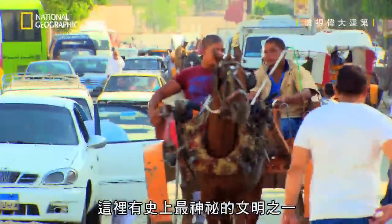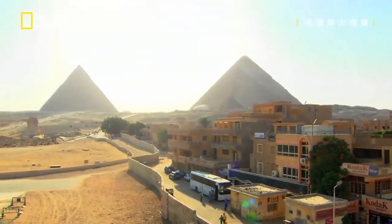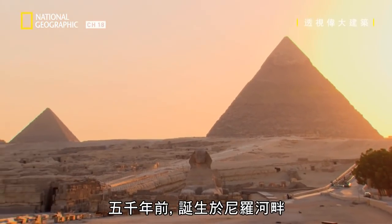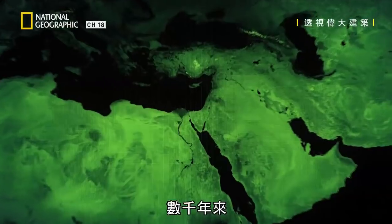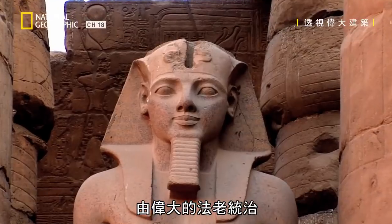Egypt. Home to one of the most mysterious civilizations ever, born on the banks of the River Nile 5,000 years ago. For thousands of years, Egypt was one of the greatest nations in the world, ruled by the mighty pharaohs.